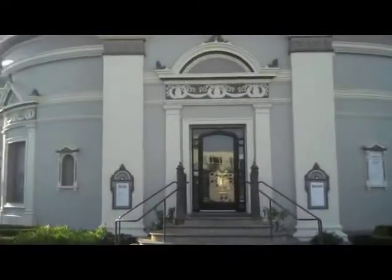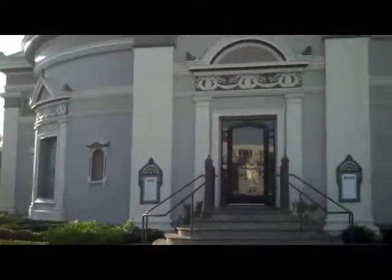The Columbarium is located at 1 Lorraine Court, San Francisco, California. It was dedicated in 1898 and designed by Englishman B.J.S. Cahill.